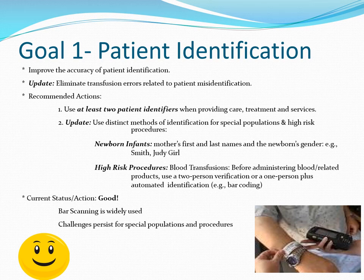For high-risk procedures such as blood transfusions, before administering blood or related products, use two-person verification or a one-person plus an automated identification method such as barcoding. Current status on this looks pretty good — bar scanning is very widely used and has caught potentially serious medication errors. Despite this, challenges persist, especially for special patient populations.